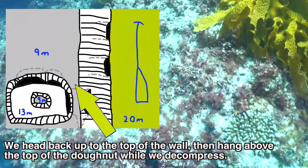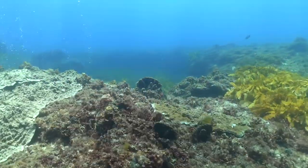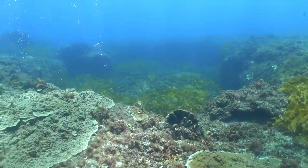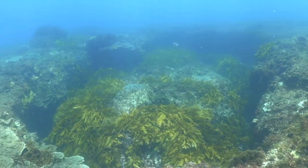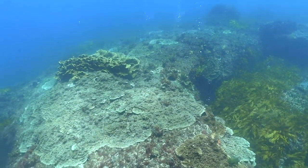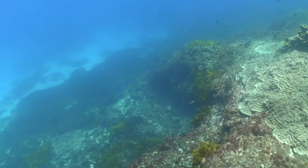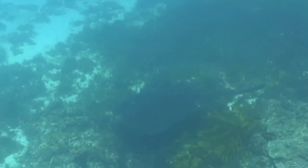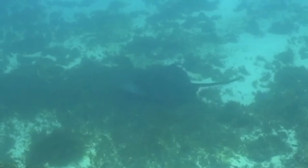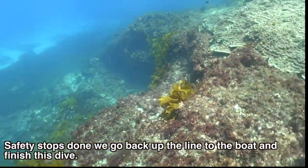We head to the top of the wall, then hang above the top of the Donut while we decompress. Safety stops done, we go back up the line to the boat and finish this dive.